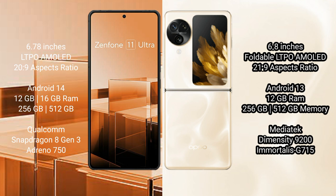The ASUS Zenfone 11 Ultra runs on the Android 14 operating system, while the OPPO Find N3 Flip runs on the Android 13 operating system.